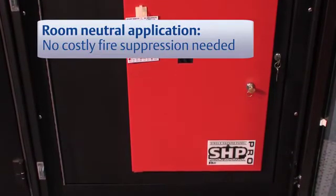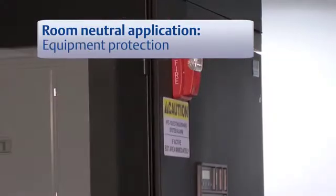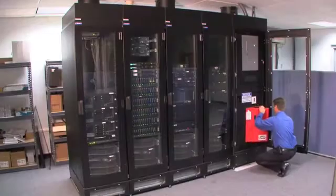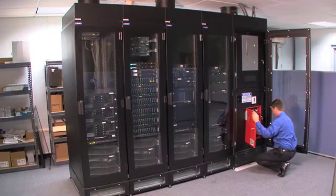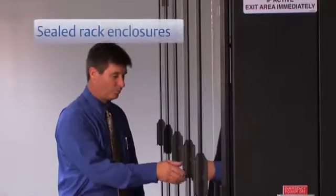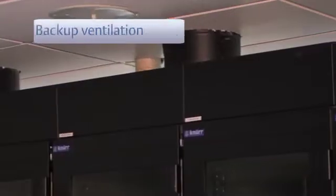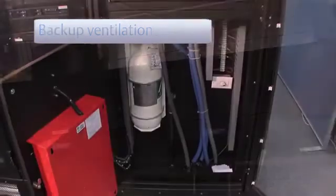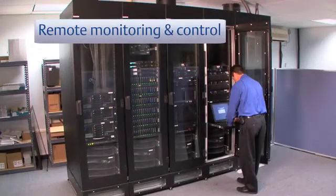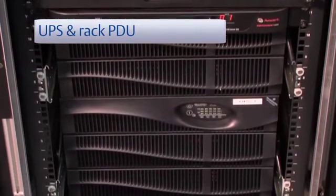No special fire suppression system is needed because it's built right in. Physical security features such as lockable cabinets and access-triggered alarms are also included. This space-saving solution integrates the industry's finest and most efficient technologies in a single row configuration, including sealed rack enclosures, high-efficiency precision cooling, backup ventilation that protects you in case of a power outage, integrated fire detection and suppression, remote monitoring and control, UPS, and rack PDUs.